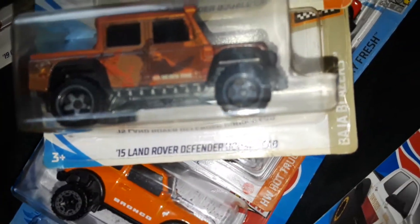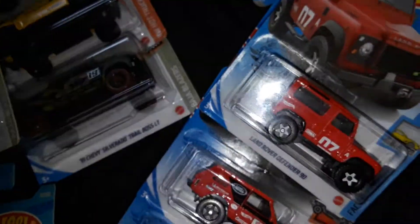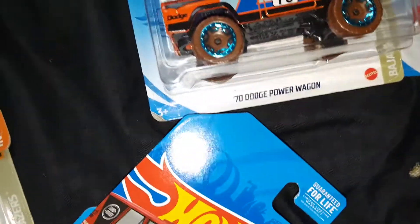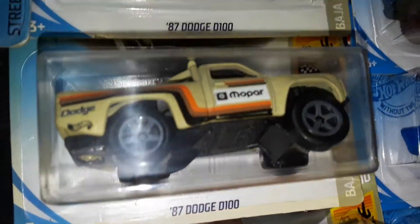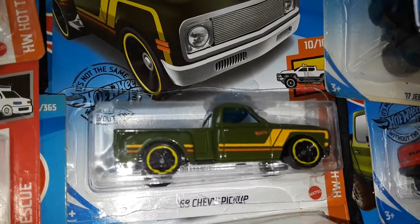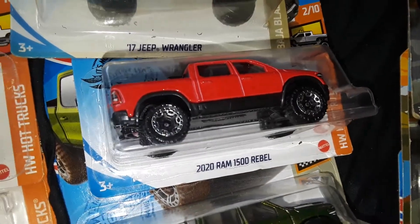More Land Rovers. I hope you guys got to see those — Range Rovers, Land Rovers. Some Dodge Power Wagons, D100s, Little Red Express. Jeeps, Rams.